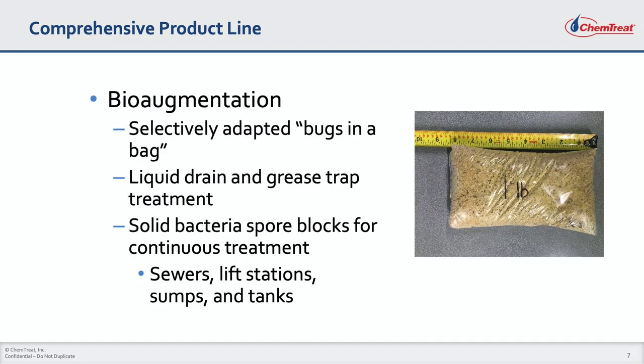Bioaugmentation is the practice of using microorganisms adapted to specific wastewater types to supplement a wastewater treatment plant's indigenous organisms. It is effectively used to start up new biological treatment systems and to hasten upset recovery. Chemtreat's bioaugmentation offerings include dehydrated bacteria packaged in dissolvable plastic pouches, liquid drain and grease trap additives, and solid bacteria spore blocks for continuous treatment of sewers, lift stations, sumps, and tanks.